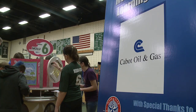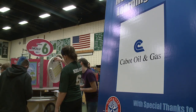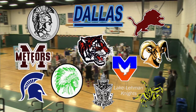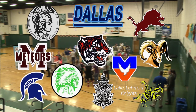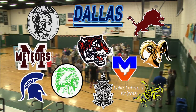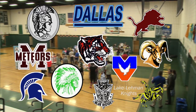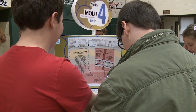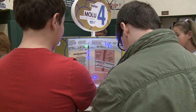Thanks to Cabot, students throughout Northeastern Pennsylvania will experience the energy of this lab. When it's all said and done, in 18 different school districts, we plan to have this lab in about 3,000 students' classrooms. Jackie, what you can see is the excitement on these students' faces makes it all worthwhile. That's why we wanted to bring the Mobile Energy Lab to Northeast Pennsylvania.